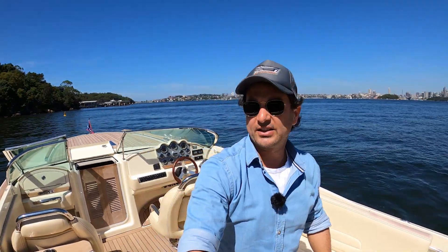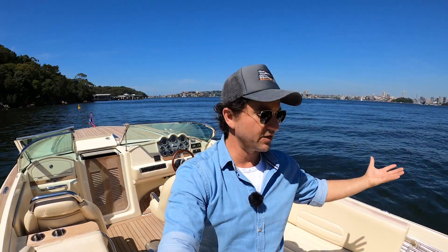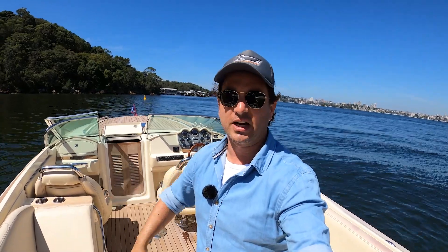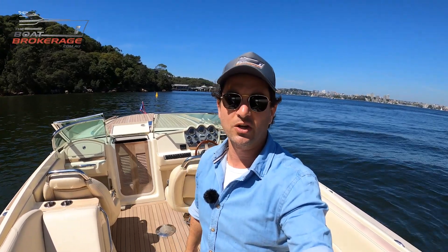If you are interested in creating some memories, entertaining some friends, or just having a good time — check it out. Follow the link in the description below, get in touch and I'd be happy to show you. My name's Dan Jones, it's been The Boat Brokerage — see you on the next one.